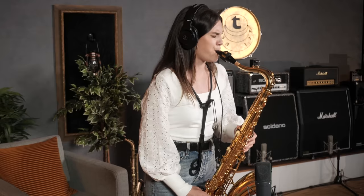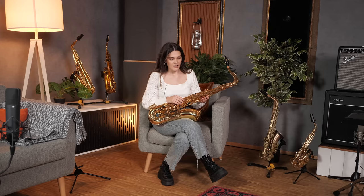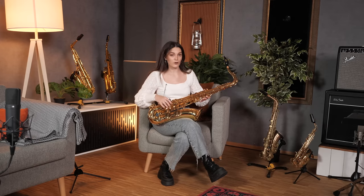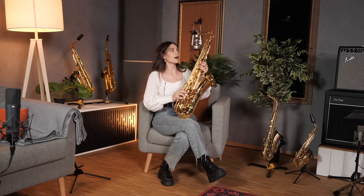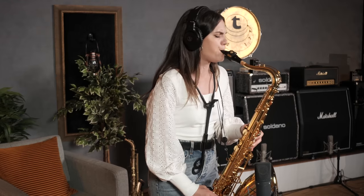Next we have the Yamaha YTS-62 tenor saxophone. It features new and improved corrections, which come in the low B and C sharp, a new engraving, as well as a new 62-style neck. Of course, it comes with a mouthpiece and a case.